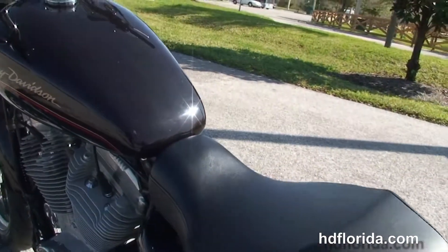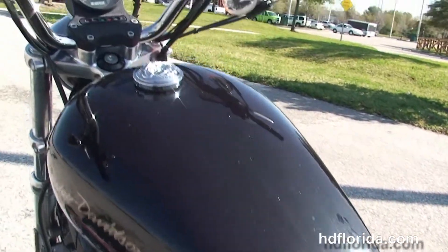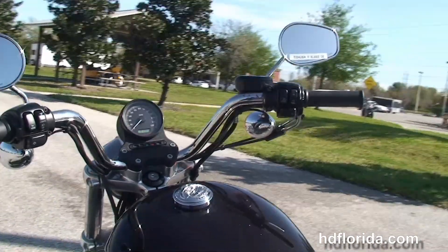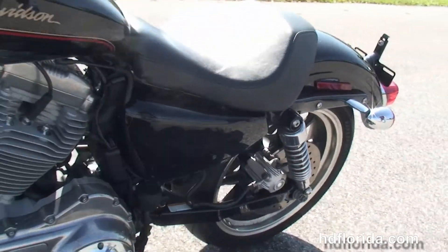It's got the deep bucket solo seat, 4.5 gallon fuel tank, and pull-back bars with center mount instrument cluster. You get the 105th anniversary primary cover, and it is in Merlot and vivid black two-tone paint.